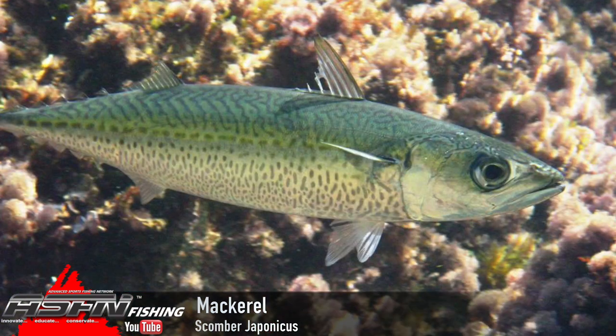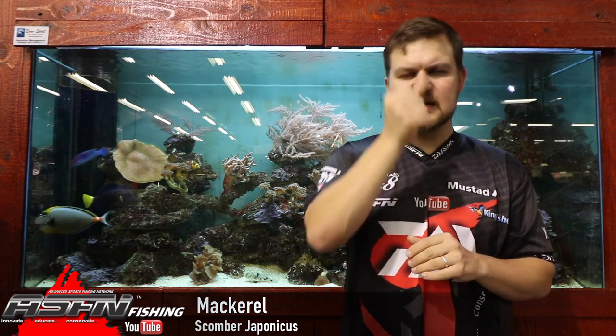As a species, mackerel are quite torpedo-shaped — generally a bluey green on the top and quite a whitey silver sort of stomach. They have very large eyes for their size, and their mouths are very big as well for the size of the fish. They've got little finlets right on the back near the tail, in that peduncle area. The tail is more of a scissor type than lunate. The color itself is that greeny top section with black squiggly lines — a very distinct color. You'll see it in a whole lot of lures; every company has replicated it.